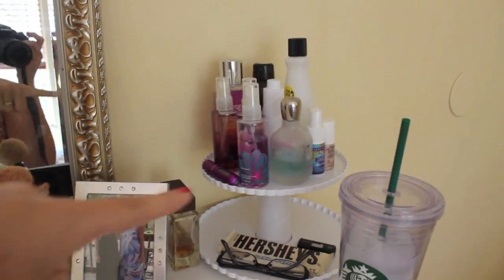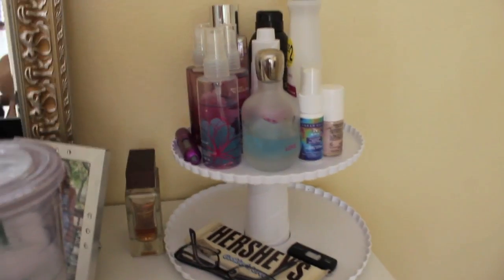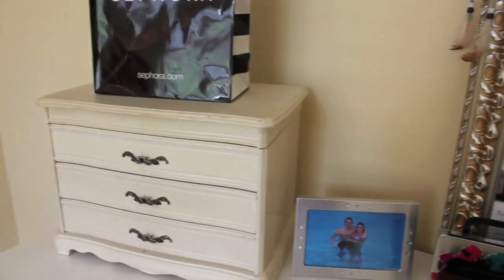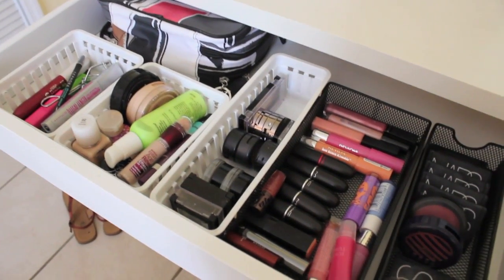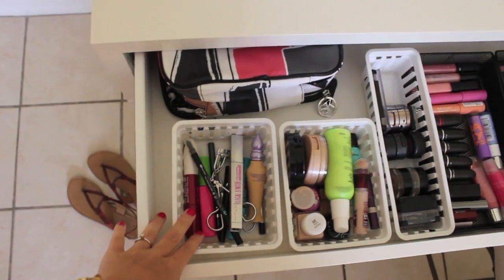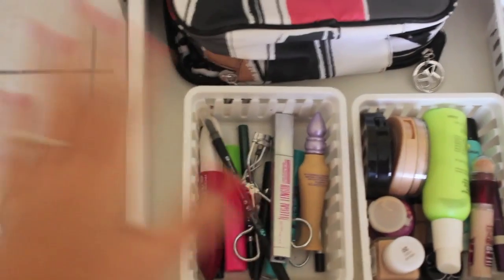I have up there some body sprays, my Urban Decay De-Slick, my Benefit High Beam, fingernail polish remover, my glasses, and candy that we're not going to look at. That's basically everything that's on top. And in this drawer right here is where all my makeup is. I know I have a lot of makeup and it's extremely unnecessary, but it's an addiction. Starting over here, I just have my mascaras, my primers, eyelash curler — basically everything like that in this little thing.